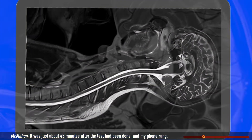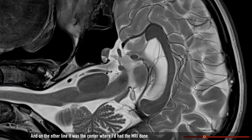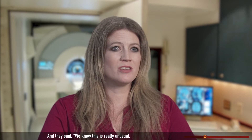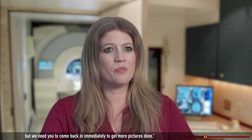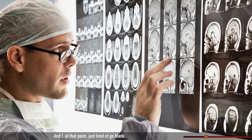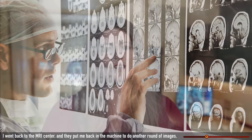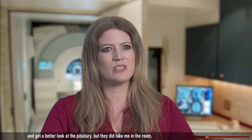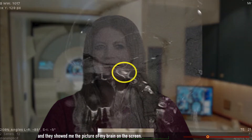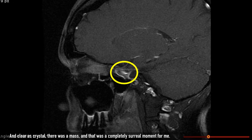It was just about 45 minutes after the test had been done, and my phone rang. On the other line, it was the center where I'd had the MRI done. They said, we know this is really unusual, but we need you to come back in immediately to get more pictures done. At that point, I just kind of go blank. I went back to the MRI center, and they put me back in the machine to do another round of images and get a better look at the pituitary. They did take me in the room, and they showed me the picture of my brain on the screen, and clear as crystal, there was a mass. And that was a completely surreal moment for me.